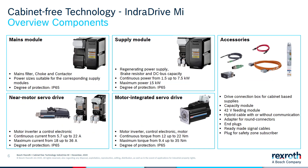Here's an overview of our components. We have a cabinet-free power supply that can have a continuous power of 7.5 kilowatts and a maximum power of 15 kilowatts. We have the near-motor servo drive with a continuous current of 22 amps and a maximum current of 36 amps. Then there is a motor-integrated servo drive that can have a continuous torque of up to 22 newton meters and a maximum of 35 newton meters. All of these units are IP65 protection rated.